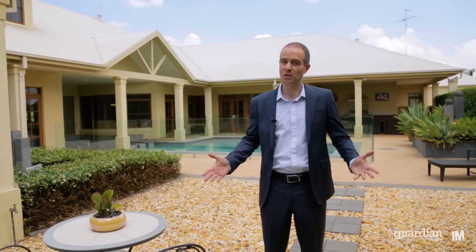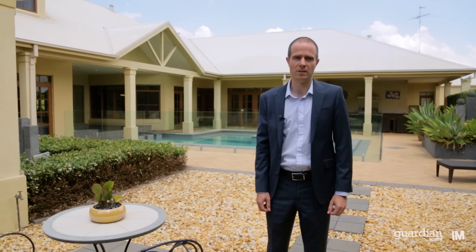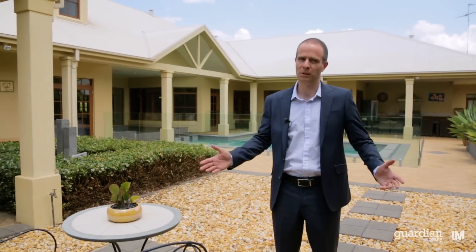My name is Gavin Weakley and thank you for visiting 8 Binalong Road, Kenthurst. As you can see the property has everything you could want for acreage living. If I can help further with an inspection or any information, please give me a call.